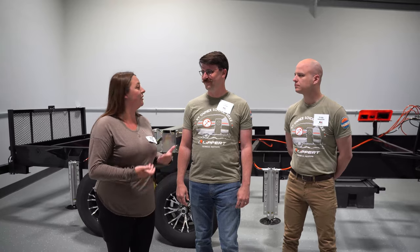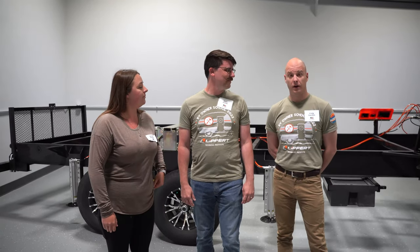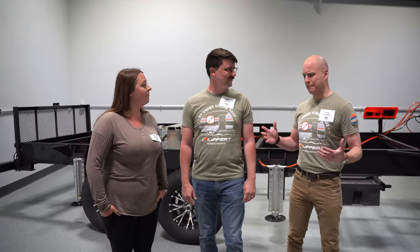I'm here with Ryan and Craig from Lippert, and they're kind of like part of the brains behind the RV owner's school. If you guys wouldn't mind sharing what the RV owner's school is and who it's for? So we're here at the Lippert Technical Institute — truly the superstars of the show here.